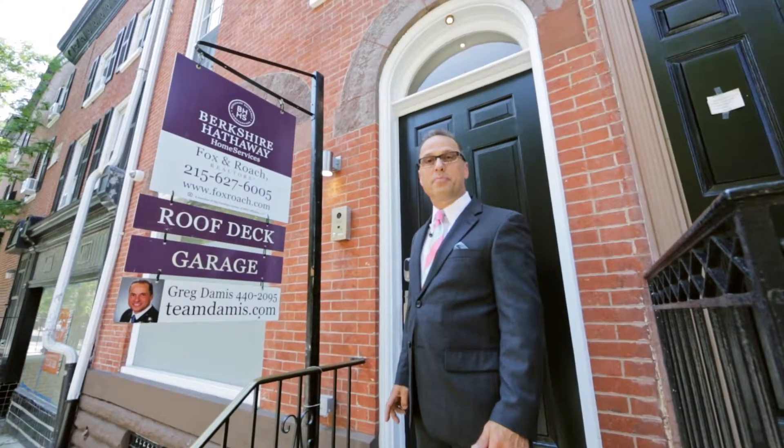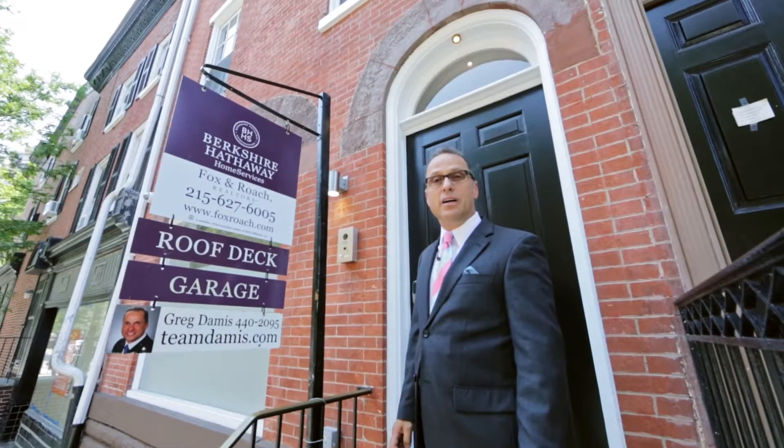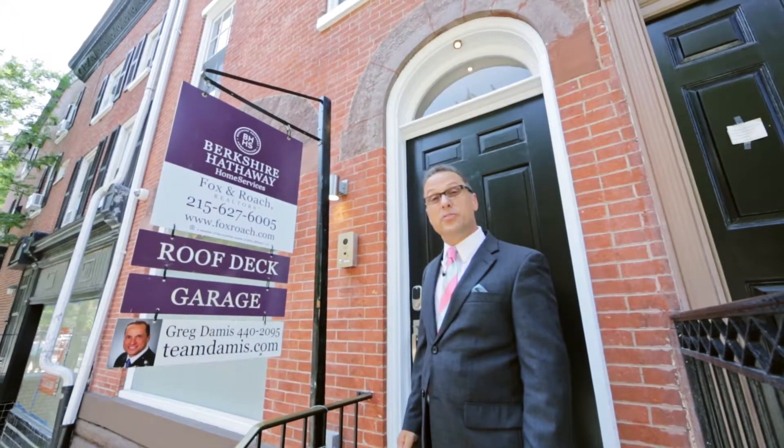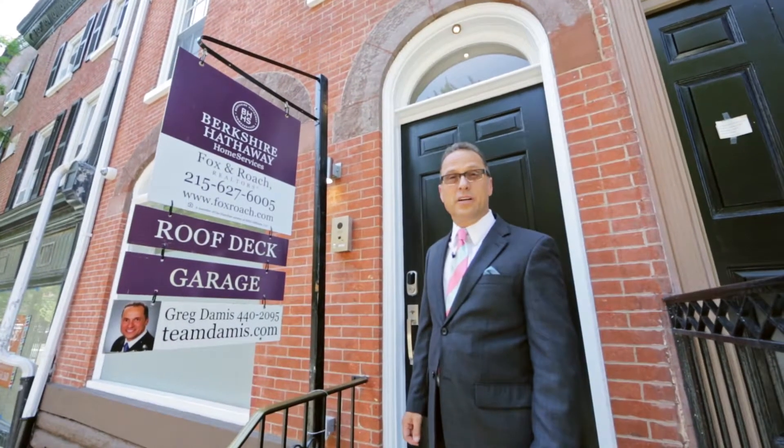Hi, my name is Greg Damus. I'm with the Berkshire Hathaway Fox Roach real estate team. I'm the team leader of Team Damus, and I'm here to introduce the property at 1604 Pine Street in Rittenhouse Square, Philadelphia.